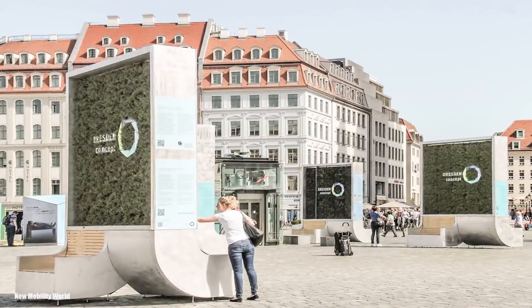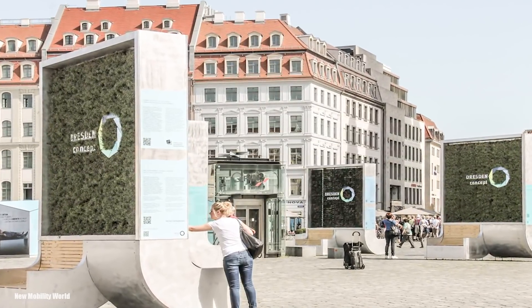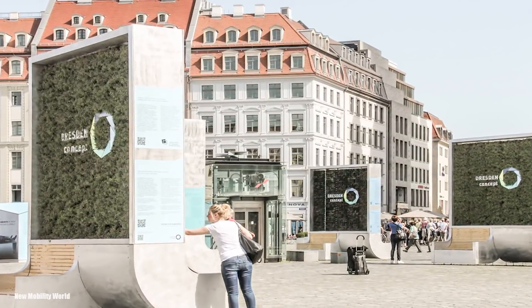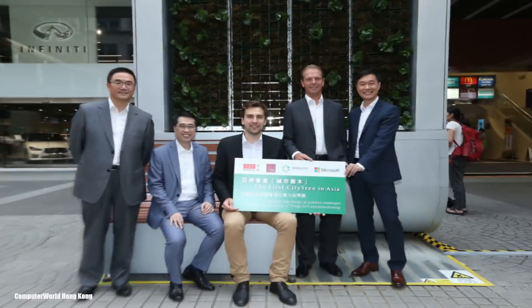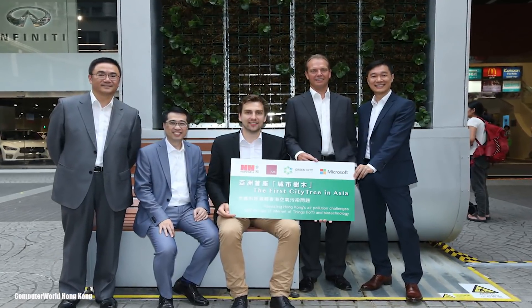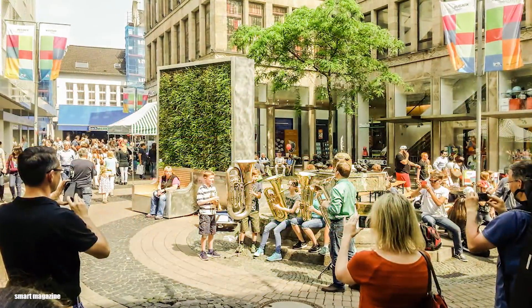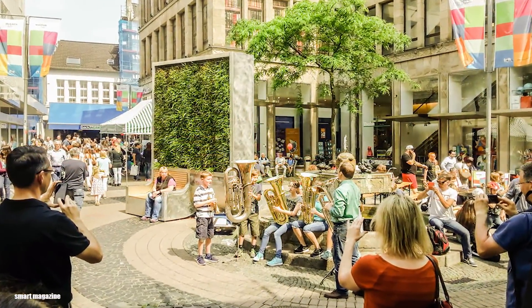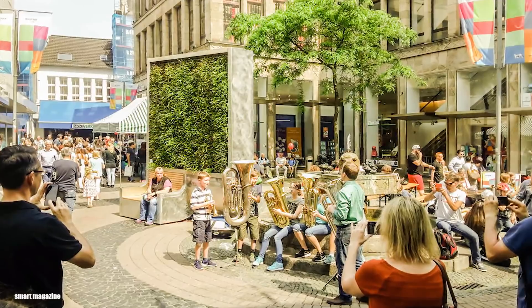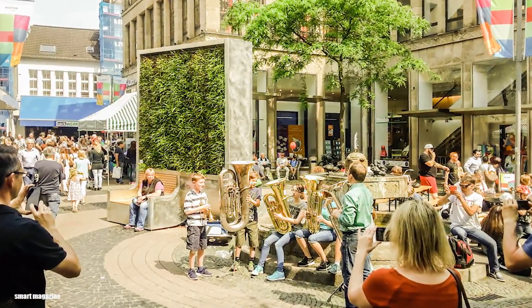The city tree may be man-made; however, it is capable of running naturally. There's no need for gasoline, plugs, or anything else to keep it running. According to Green City Solutions, this amazing invention is capable of reducing particulate matter by up to 30%. If all cities around the world started implementing a city tree in their highly polluted areas, we could reduce the problem of air pollution greatly over the next few years.